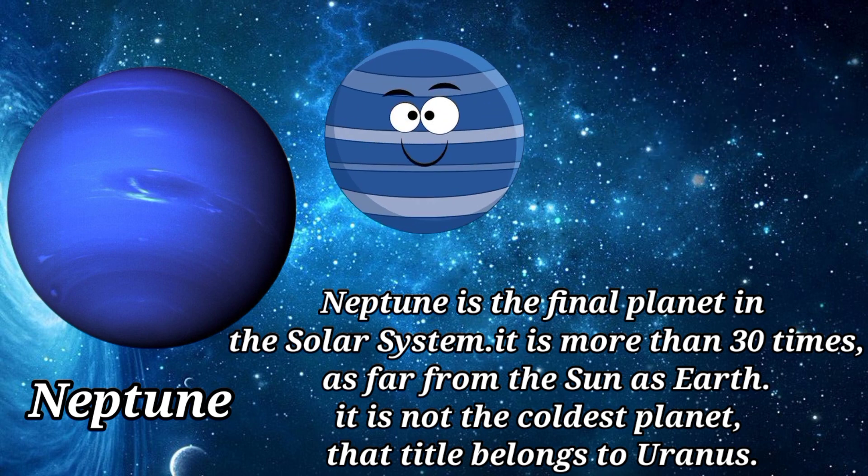Neptune is the final planet in the solar system. It is more than 30 times as far from the sun as Earth. It is not the coldest planet — that title belongs to Uranus.